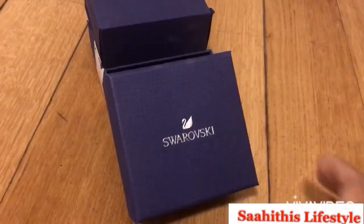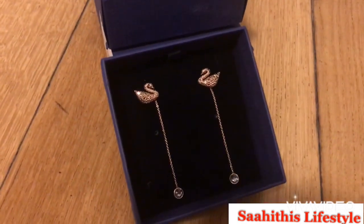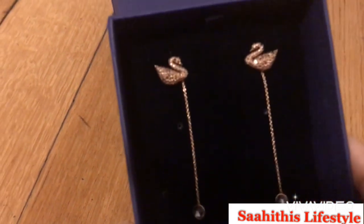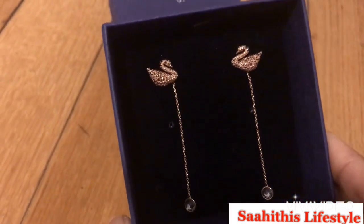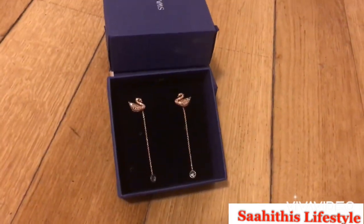It comes in a blue box — a cute little box like this. It is a swan-shaped Swarovski crystal earring. I chose the swan because the swan is the logo of Swarovski. Now unwrapping the neck piece — let's have a look at it.